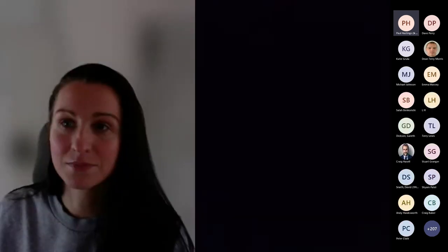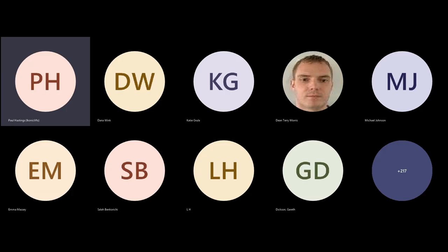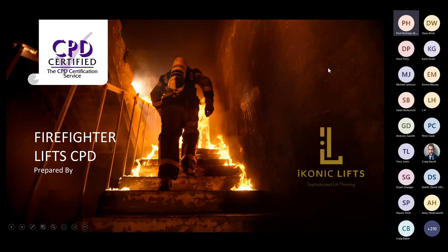Good afternoon everybody and welcome to our presentation on Firefighting Lifts. My name is Paul Hastings and I'm the Technical Sales Director of Iconic Lifts. Apologies - I'm currently in Valencia in Spain and I've had a little bit of an issue with my PowerPoint, so Dean's kindly taken over that part for me.